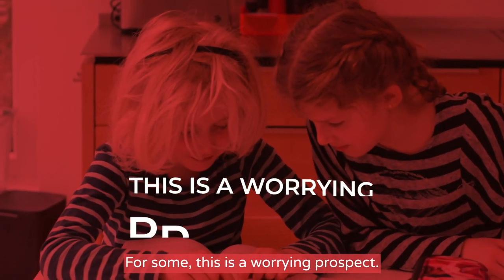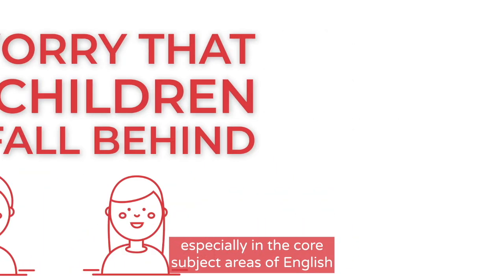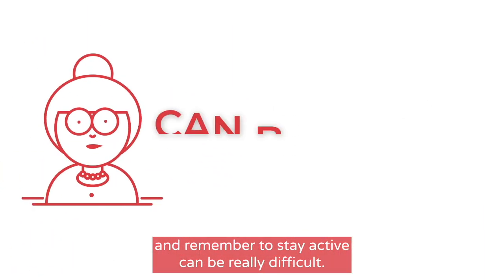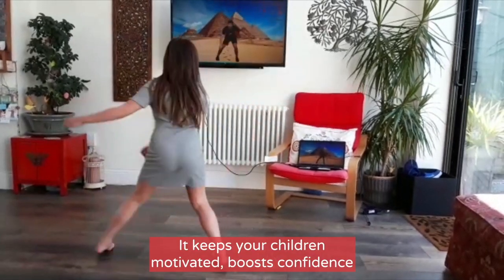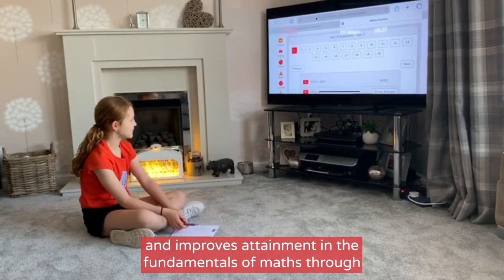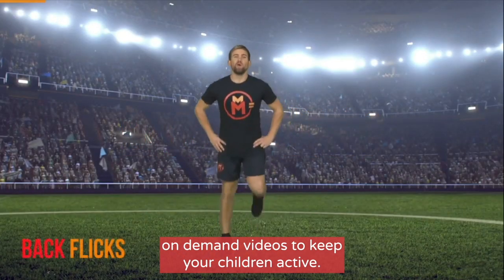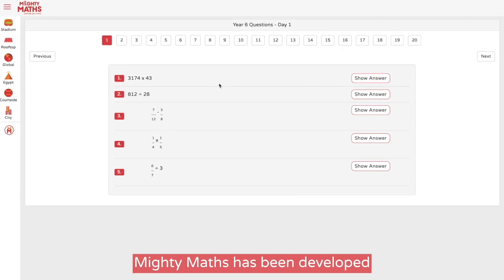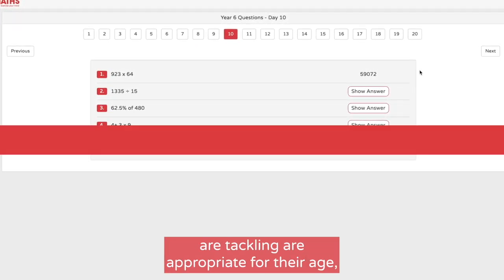The world around us is changing. You're faced with the new challenge of homeschooling your children. For some, this is a worrying prospect and for those who are expected to work from home, it's a near impossible task. We worry that our children will fall behind, especially in the core subject areas of English and Maths. Adding variety to your daily routine whilst keeping your children motivated to learn and remembering to stay active can be really difficult. The Mighty Maths home learning platform has been developed to help you right now. It keeps your children motivated, boosts confidence and improves attainment in the fundamentals of Maths through fun and frequent practice. Using the concept of active learning, Mighty Maths combines fun, on-demand videos to keep your children active, with short sets of varied Maths arithmetic challenges, written by teachers and used by primary schools nationwide. Mighty Maths has been developed in line with the national curriculum, so you can rest assured that the questions your children are tackling are appropriate for their age.